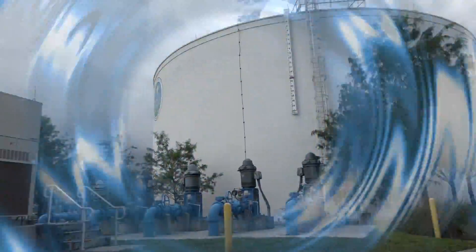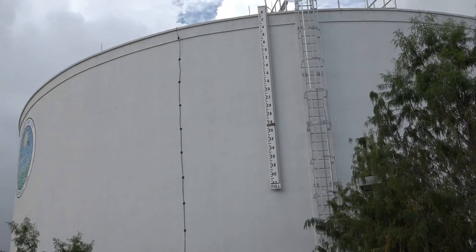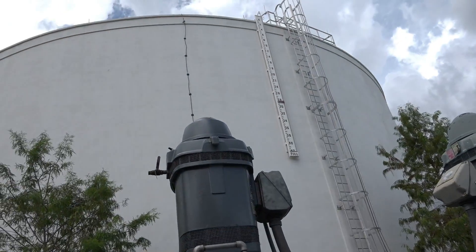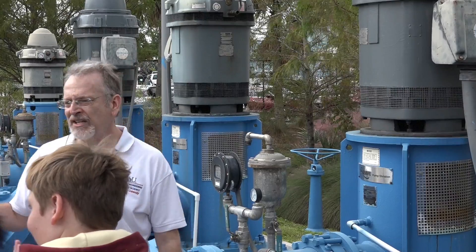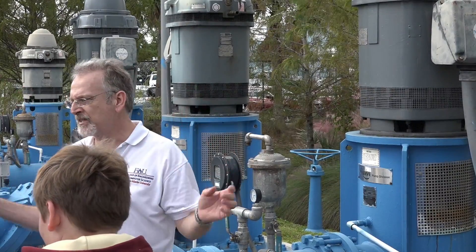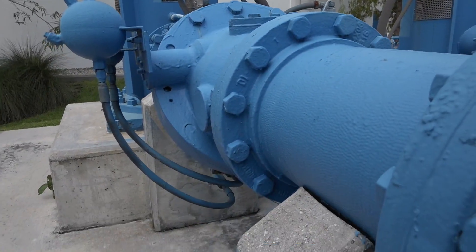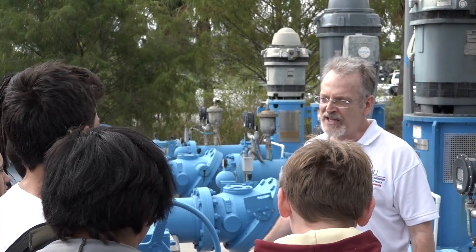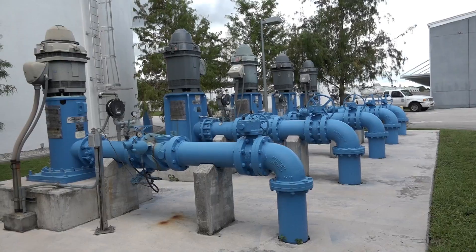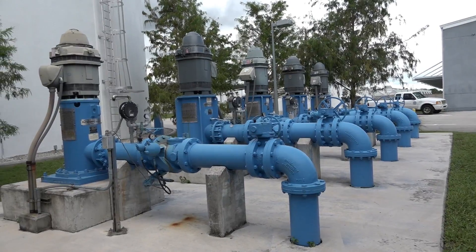We have the ability to store about 2.4 million gallons of water on this site. This tank behind us holds 2 million gallons potentially. We have to send this into the distribution system. Keep in mind that most of the water system is actually buried — we have pipes running down every street, and then a little pipe comes to your house with a meter. We have extra pumps here for fire protection or for the high demand in the morning.